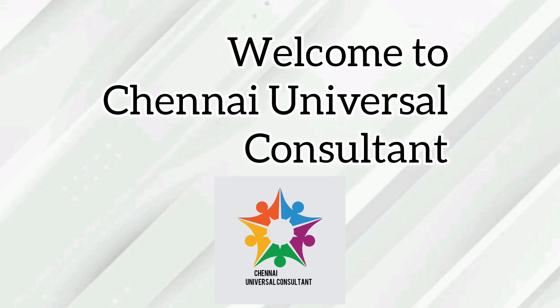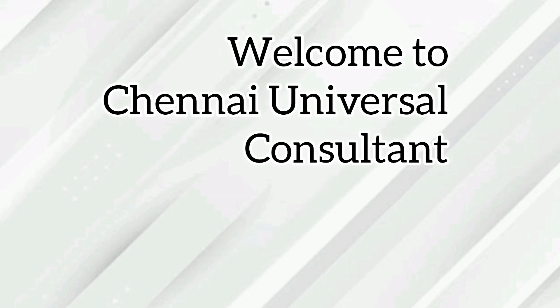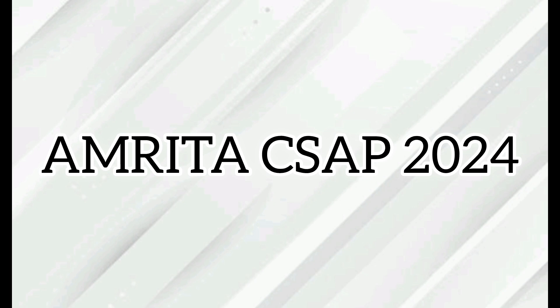Hi friends, welcome to Chennai Universal Consultant. This is a very important video. Today's video is about Amrita centralized seat allotment process. For more college videos like this, please subscribe to our channel. Amrita results have been declared and the allotment registration has started.